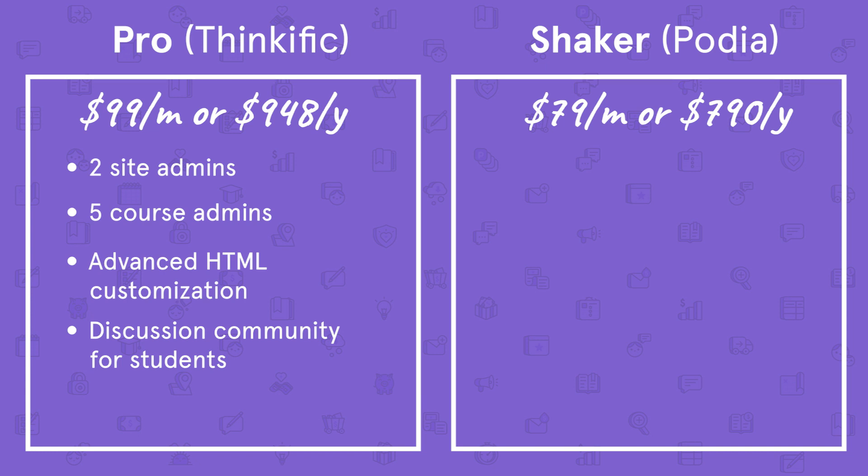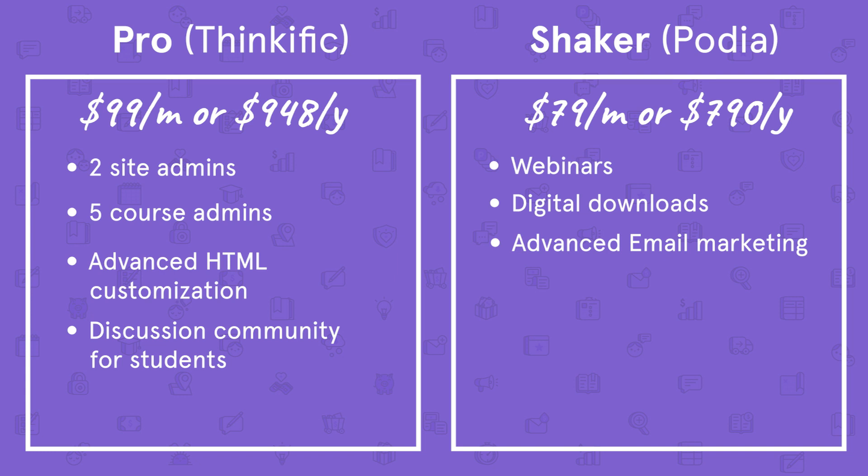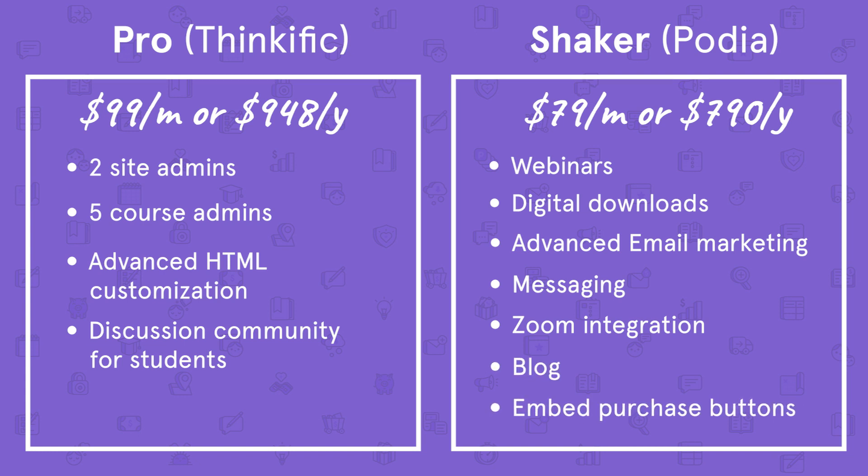With our Shaker plan, you get webinars, digital downloads, advanced email marketing tools, and messaging — plus Zoom integration with webinars, a blog, and the ability to embed purchase buttons on your own website. Our membership feature also allows you to create multiple plans, so you can offer varying levels of access to your members.